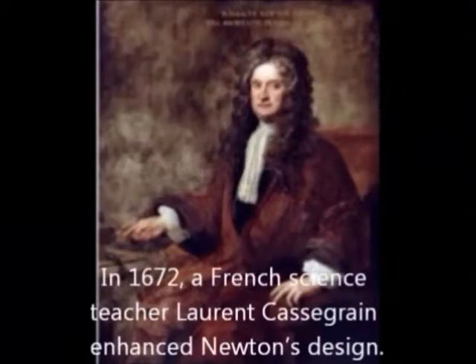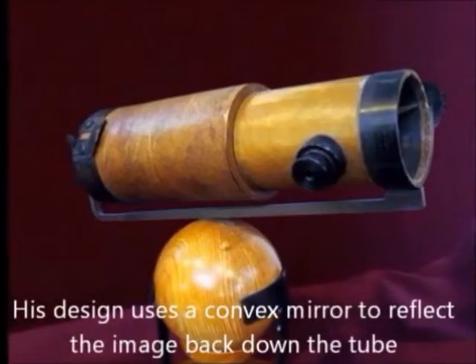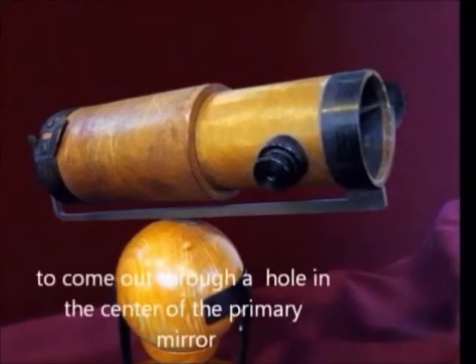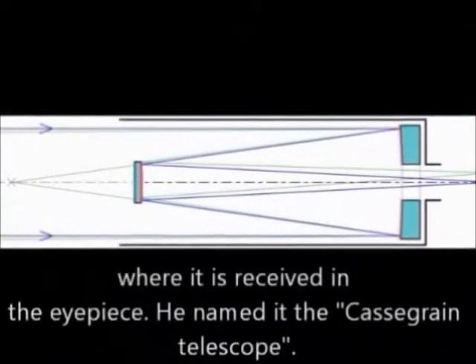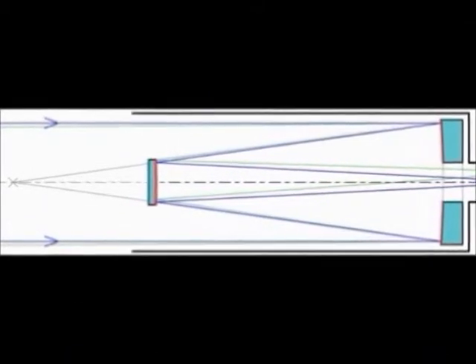In 1692, a French science teacher, Laurent Cassegrain, enhanced Newton's design. This design uses a convex mirror to reflect the image back down the tube, to come out through a hole in the center of the primary mirror where it is received in the eyepiece. He named it the Cassegrain.